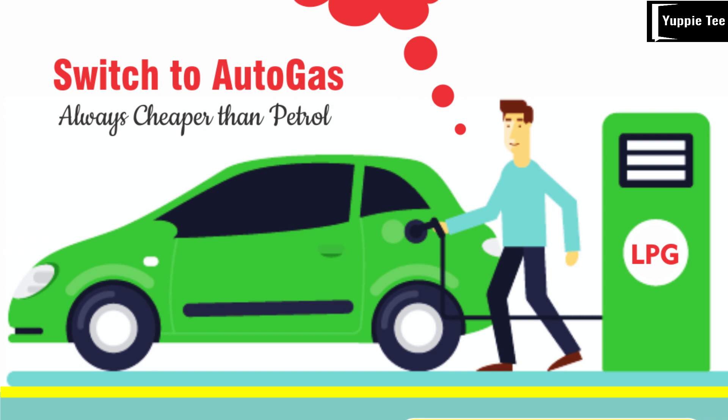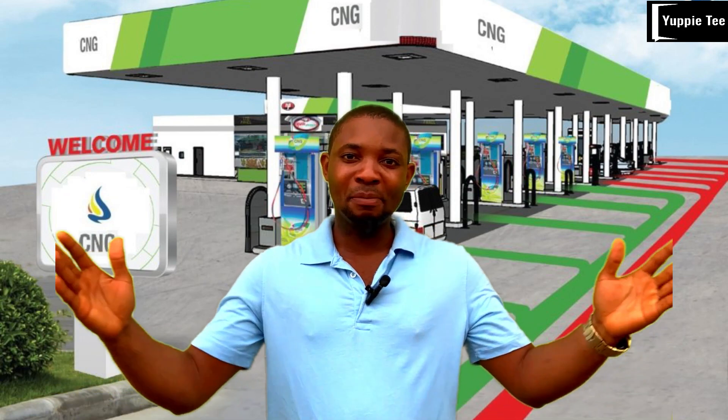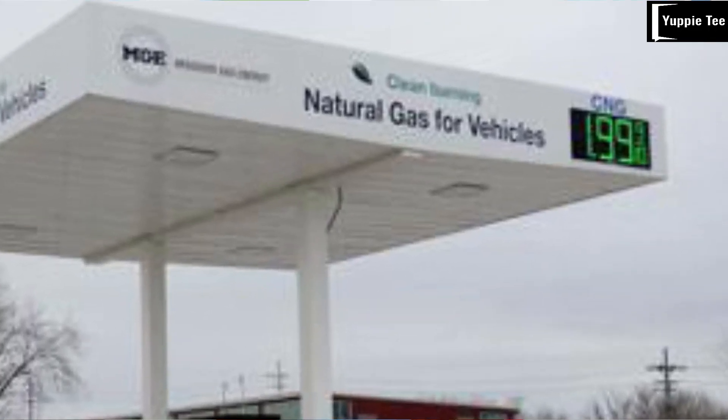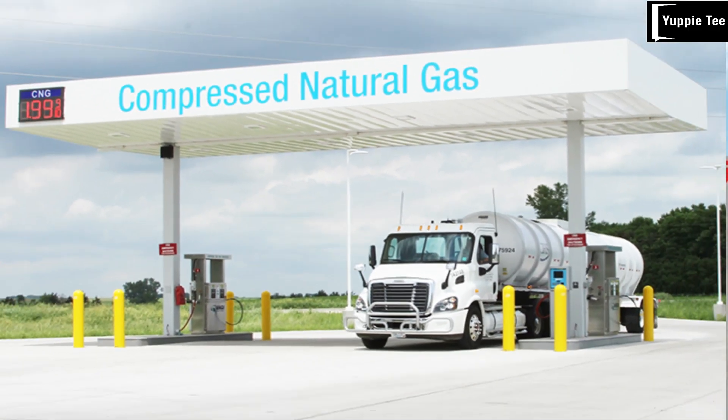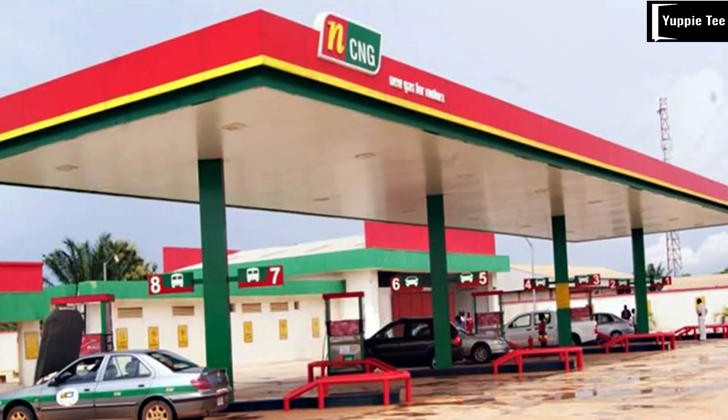As you can see, CNG and LPG are generally more cost-effective than petrol, helping you save money in the long run. But there is more to consider. When it comes to performance and convenience, CNG and LPG are good options, but finding refueling stations might be a challenge, especially during long journeys.